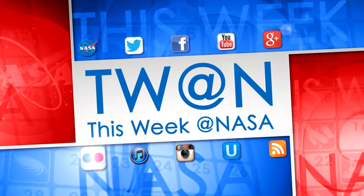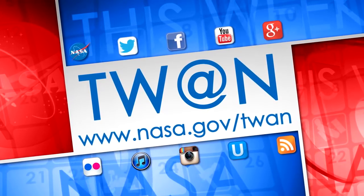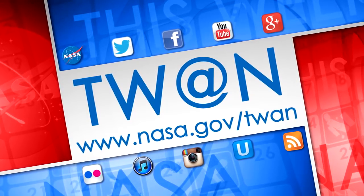And that's what's up this week at NASA. For more on these and other stories, follow us on social media and visit www.nasa.gov/twan. NASA Jet Propulsion Laboratory, California Institute of Technology.